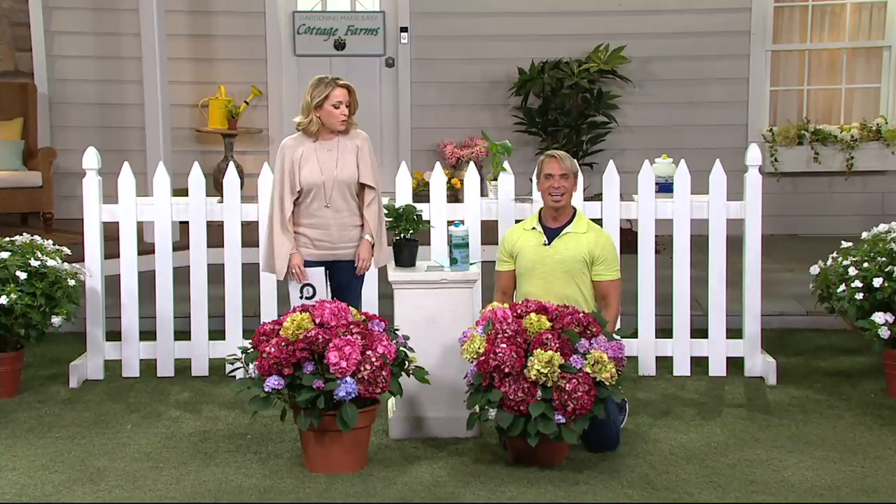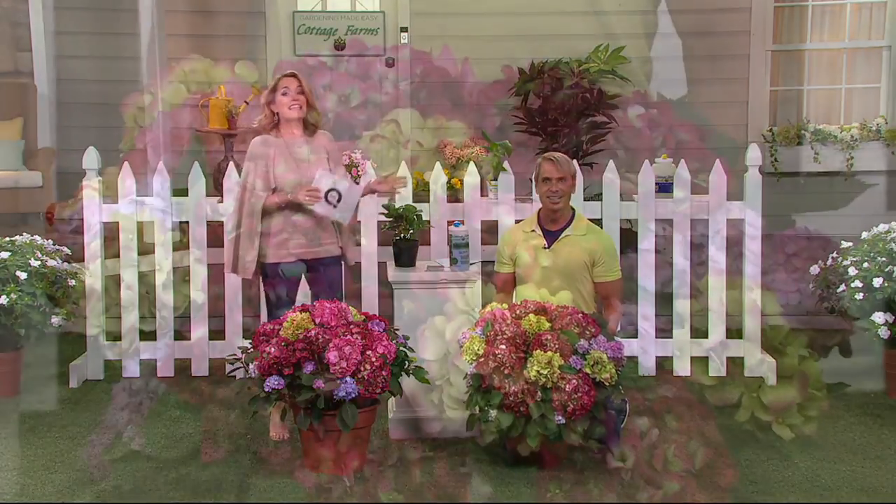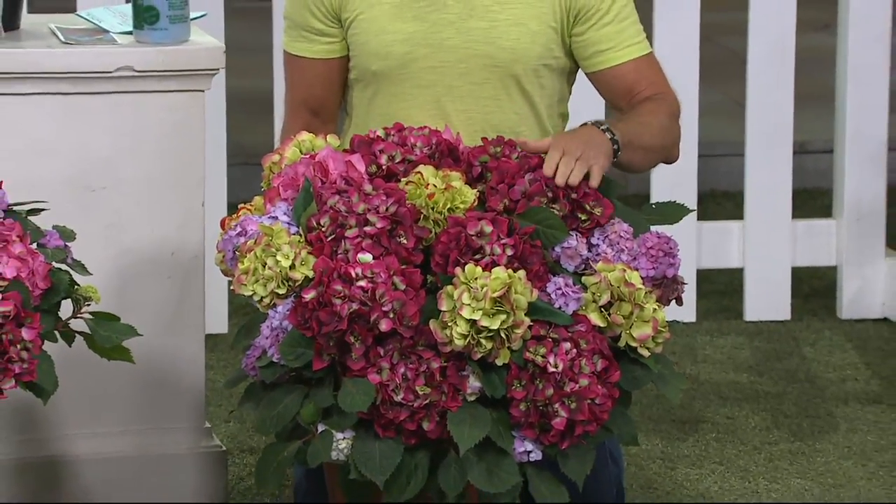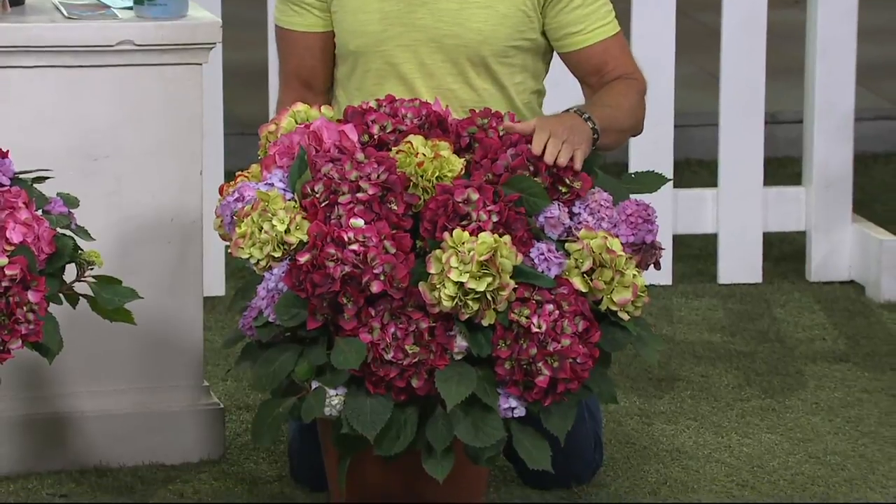I dressed for it. Oh, you match. Of course. This is a professional right here. This is the way you go — I thought I gotta dress up for this one. This is our couture collection of hydrangeas.